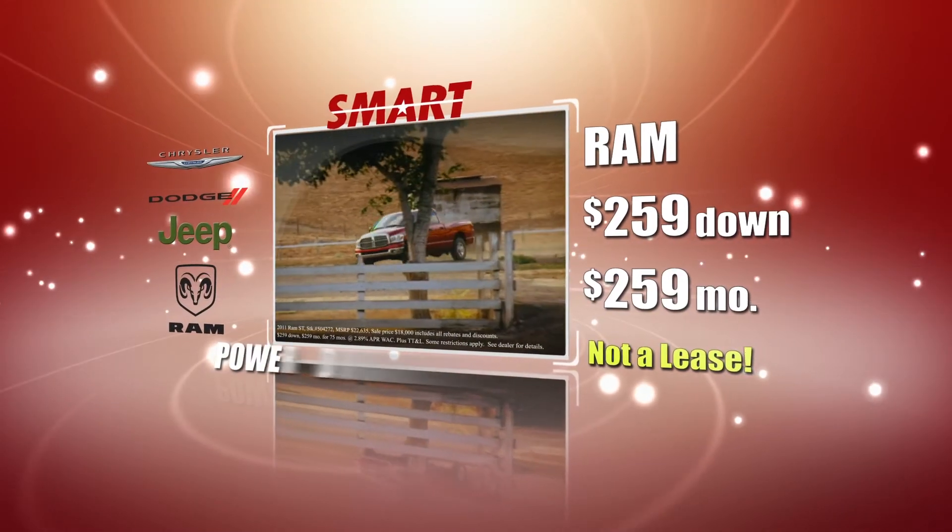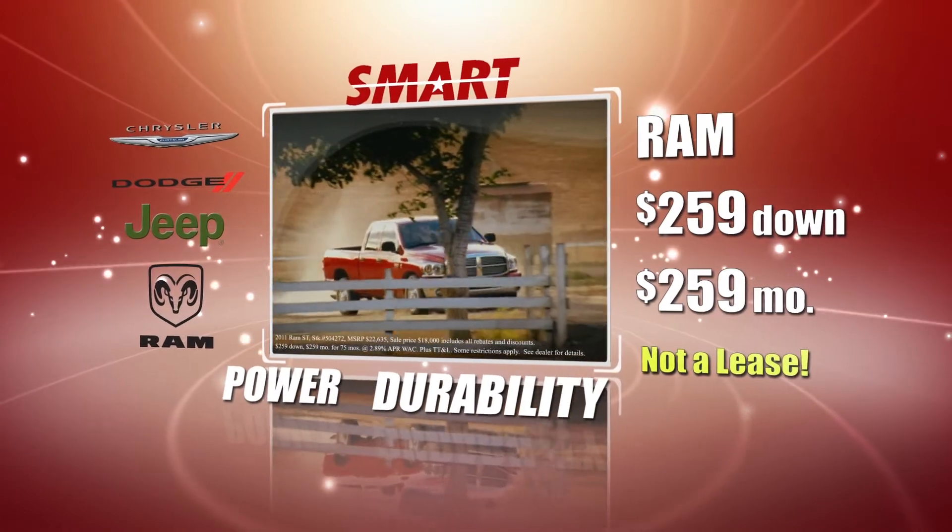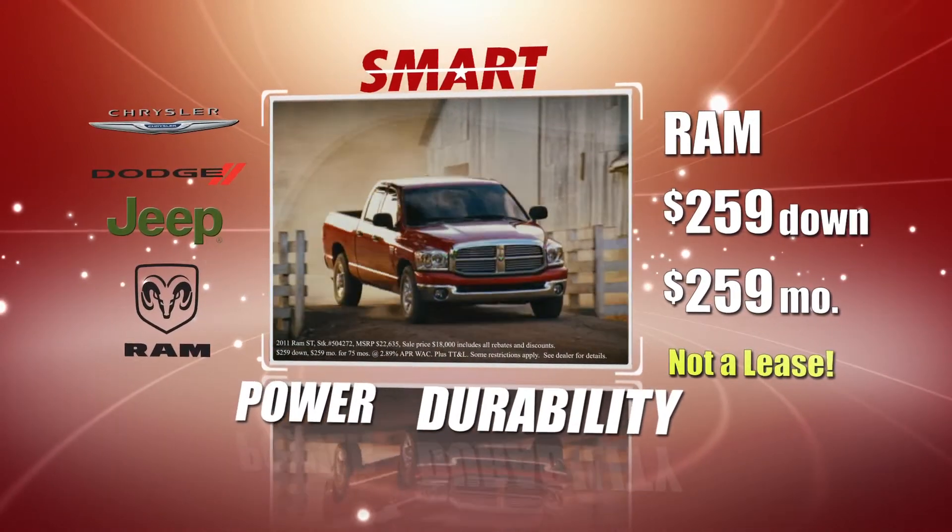Check out the power and durability of a new Ram pickup. At Smart, you can buy a rugged Ram for just $259 down, $259 a month.